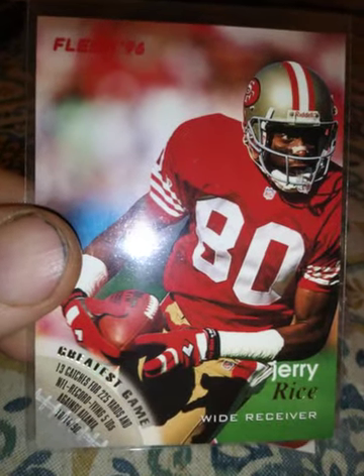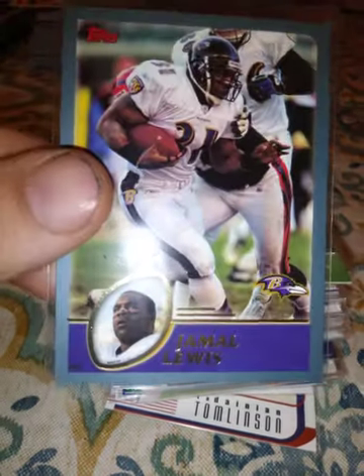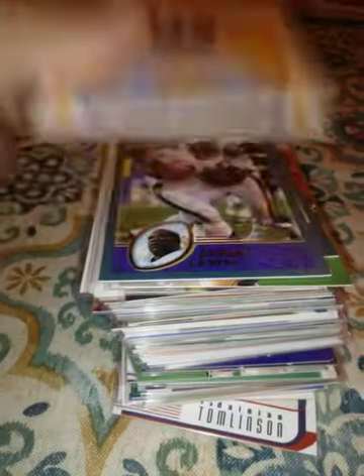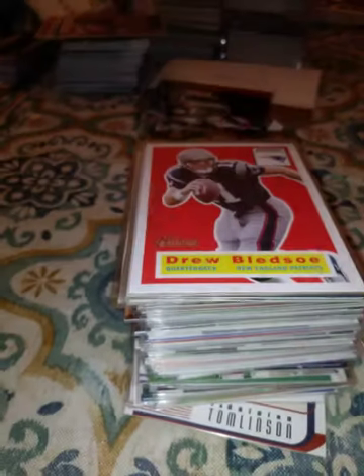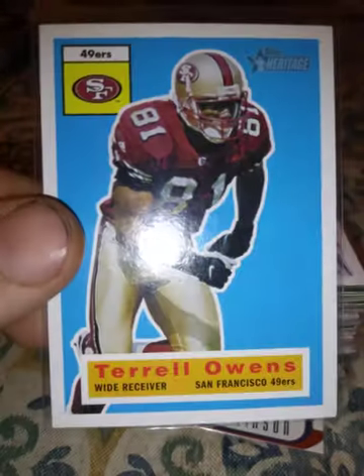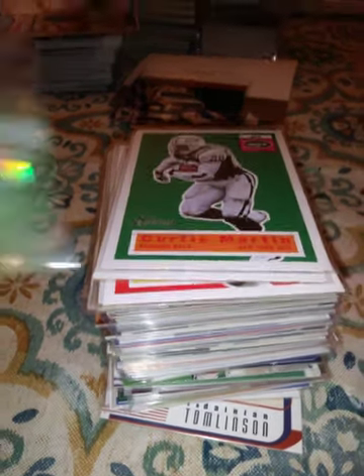A 1996 Fleer Jerry Rice. A 2003 Topps Drew Bledsoe, a 2003 Topps Jamal Lewis. A 2001 Topps Heritage Dante Culpepper, a 2001 Topps Heritage Drew Bledsoe, a 2001 Topps Heritage Terrell Owens, a 2001 Topps Heritage Curtis Martin. A 1999 or 2000 Fleer Ultra Troy Aikman.